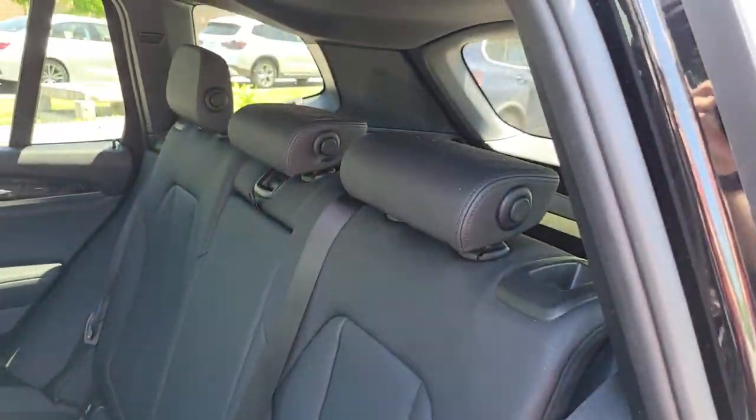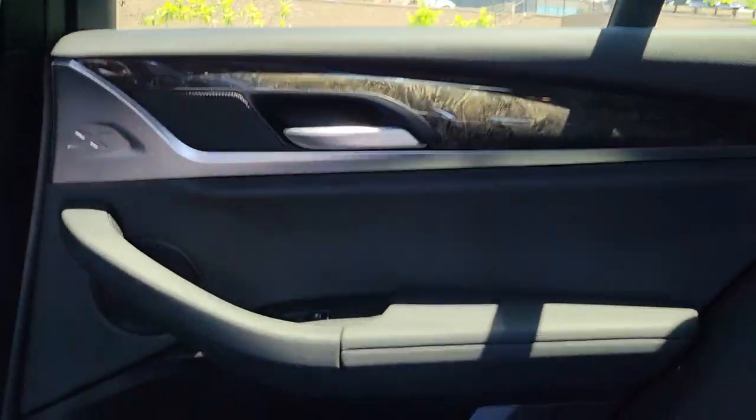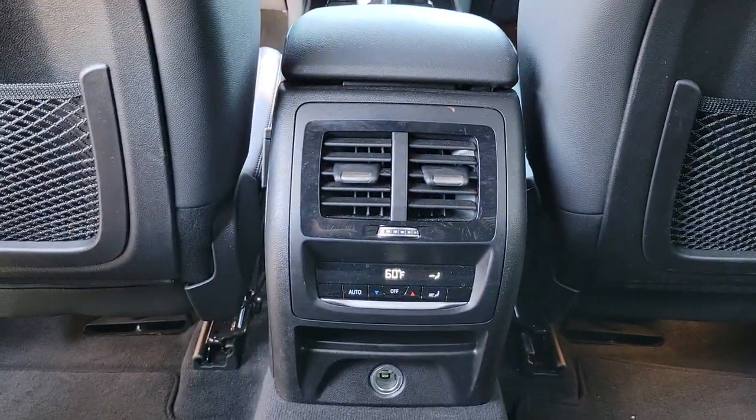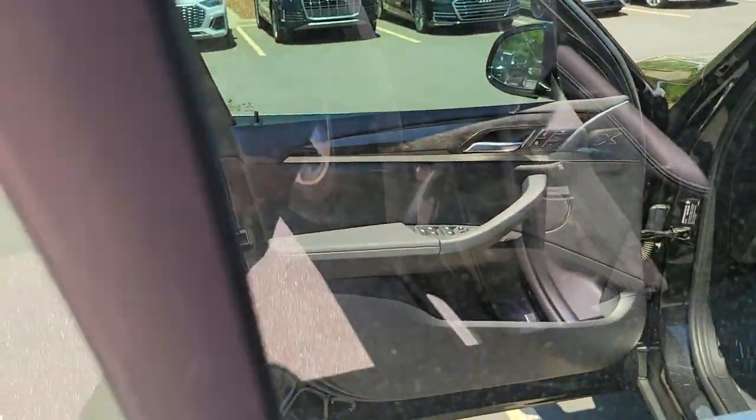These are just some of the great options this vehicle comes with: All-Wheel Drive, Keyless Entry, Power Lift Gate, Woodgrain Interior Trim, Keyless Start, Power Passenger Seat, Fog Lamps, Backup Camera, Heated Mirrors, and Bluetooth Connection.